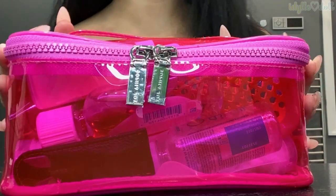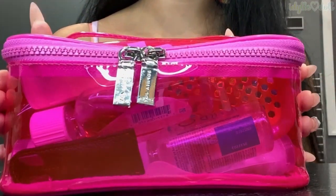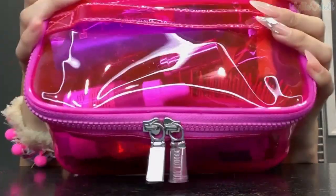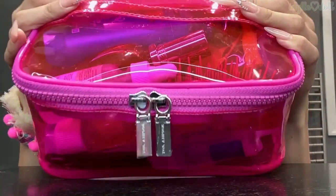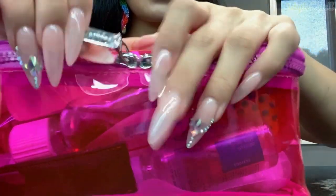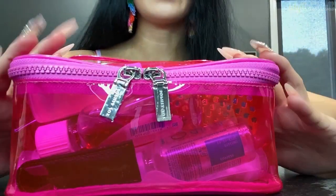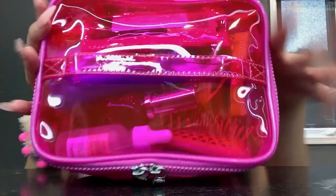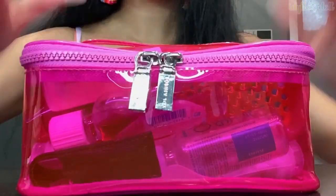Hi everyone, welcome back to my channel. Today I have a 'what's in my travel toiletry case or pouch' video. I just wanted to show you guys this new pouch I got — maybe about a week ago I purchased this from Bed Bath and Beyond. It's a company called Sofia Joy and I think it was under 10 bucks. Really great double zipper pulls. I love this size — it's big but it's not going to take up too much space in your luggage.